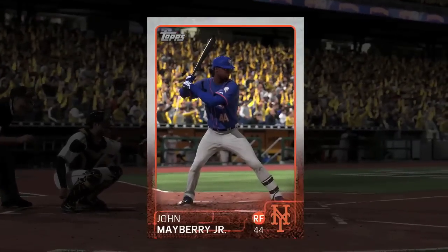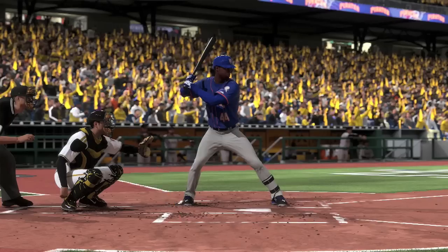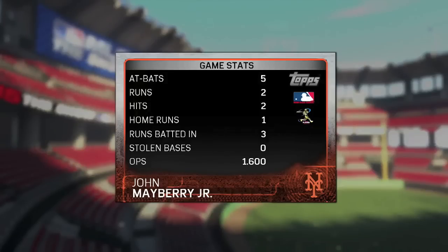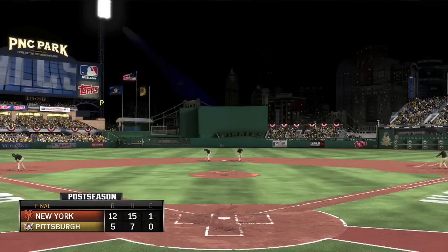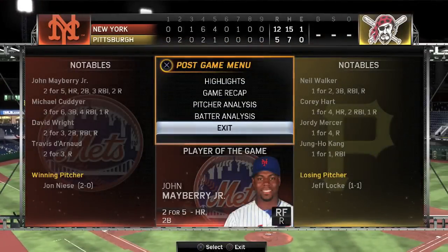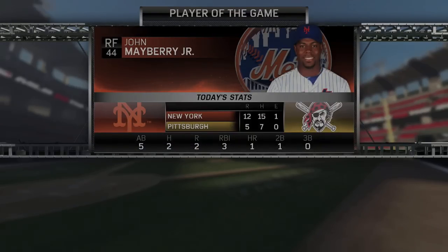Your player of the game is John Mayberry Jr., who definitely swung a big bat today — a home run with three RBIs and a double as well. The final score is 12-5; the Mets take a stranglehold of the series. Will they finish it off next game? You'll have to come back and find out. Leave a like and we'll see you next time for more Mets baseball.